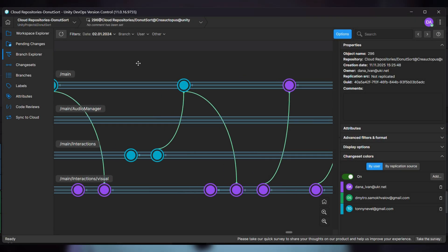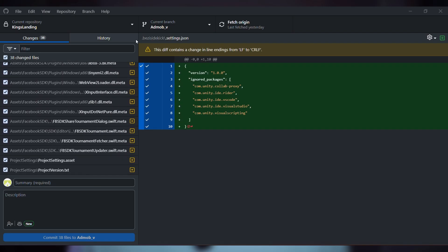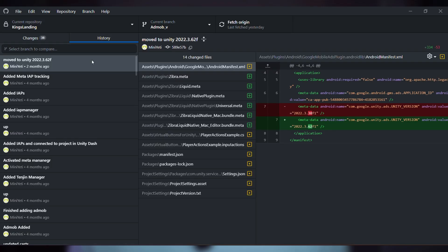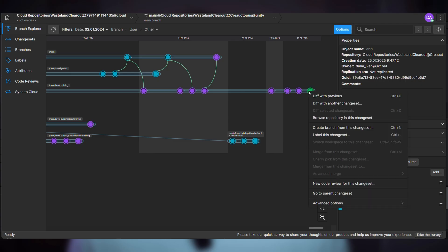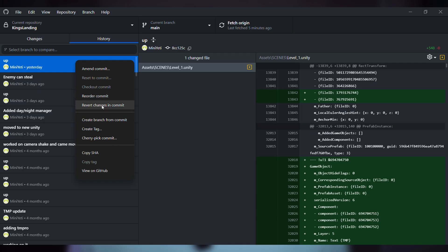We use Plastic SCM for team projects and I use GitHub for my solo work. Version control is essential — it makes life easier and you can track how much each team member contributes to the project. If something breaks, you can go back. If someone makes a change you don't understand, you can see exactly what they did. It's like insurance for your code.